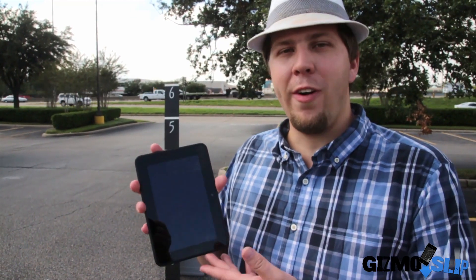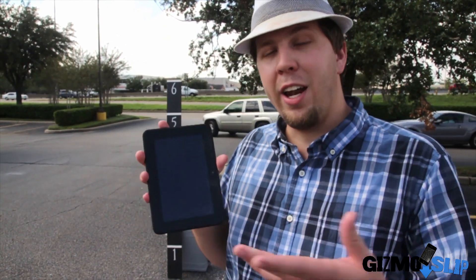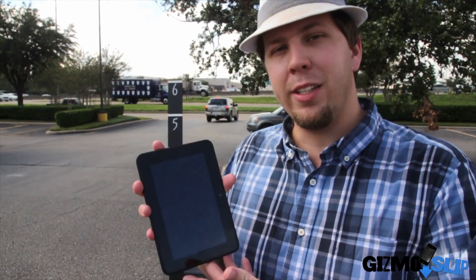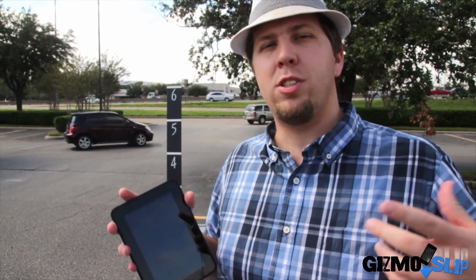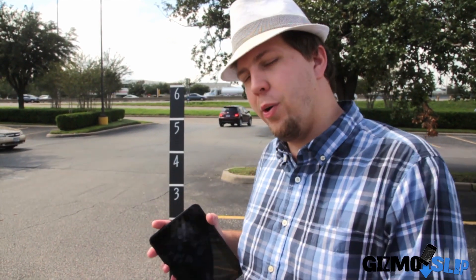All right, guys, here's the Kindle Fire HD. It's got a resolution of 1280 by 800 and a dual-core Snapdragon processor, so it'll whiz through those applications. We're going to be drop testing this on the back, corner, and front to see if it survives. If it does, we'll give it away to you guys. If it doesn't, we destroy it spectacularly. Let's go ahead and get to the drop test — we're pretty excited, let's do it.